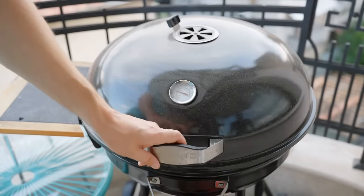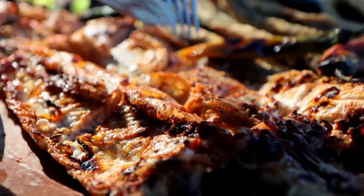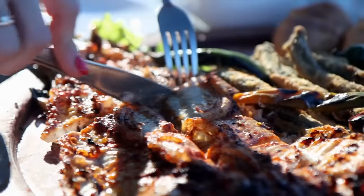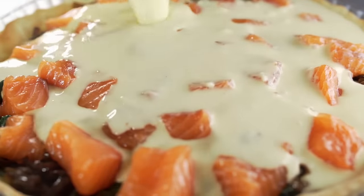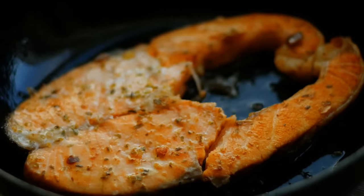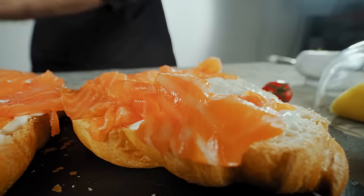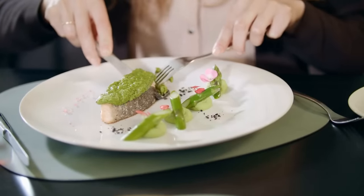In conclusion, when managing diabetes, it's essential to make informed decisions about the fish you include in your diet. Opting for fish high in omega-3 fatty acids — like salmon, sardines, mackerel, herring, and trout — can help support heart health and maintain stable blood sugar levels. However, it's important to avoid fish with high mercury content, such as swordfish, orange roughy, and king mackerel, as well as those with lower omega-3 content like tilapia and catfish. Remember that moderation is key, and always consult with your healthcare team if you have any concerns about your diet and diabetes management.